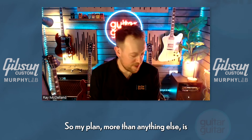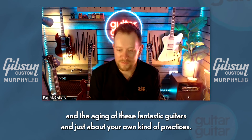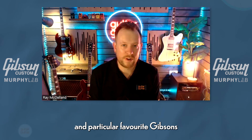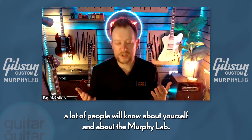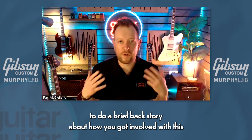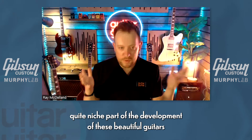My plan more than anything else is just to learn a little bit about the Murphy Lab and the aging of these fantastic guitars, and just about your own practices and any bits you might feel like talking about — particular favorite Gibsons. It's more of a conversation than anything else. A lot of people will know about yourself and the Murphy Lab, but for those who don't, I thought it might be nice to do a brief backstory about how you got involved with this quite niche part of development — how did you get to be the Tom Murphy aging specialist?